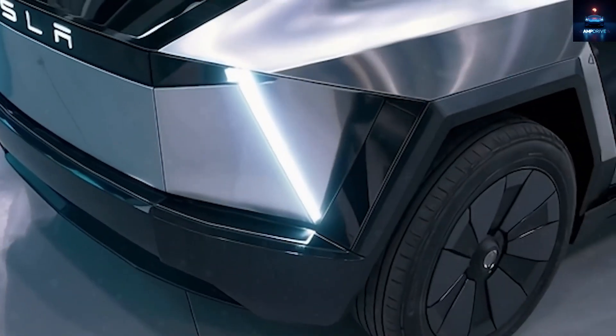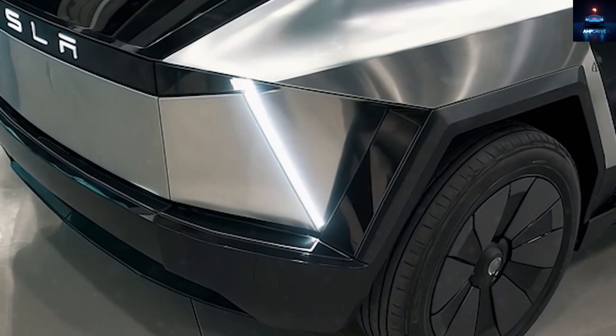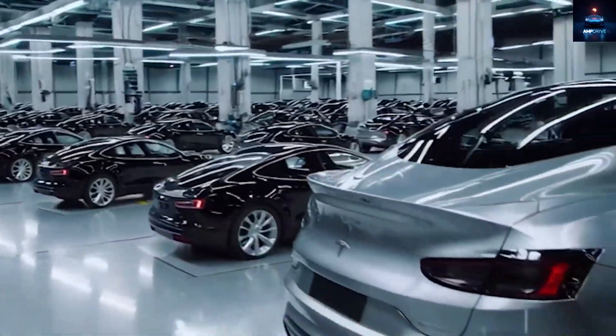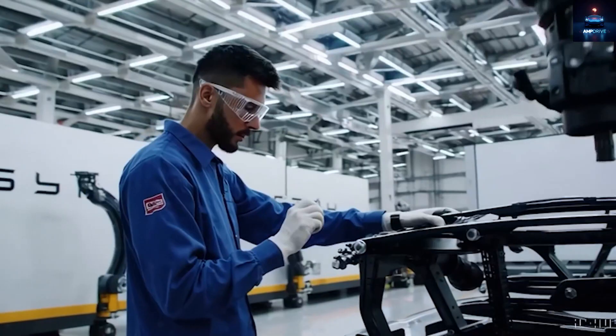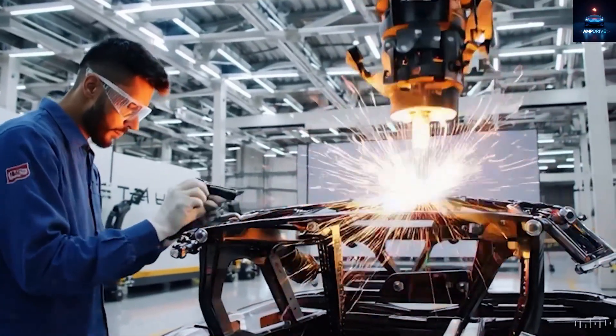Instead, Tesla may rely on LFP chemistry, which is cheaper and more stable. This will allow Tesla to build the Model 2 without facing the same delays seen with its bigger vehicles. Tesla's modular battery production in Nevada ensures it can avoid bottlenecks this time, though battery costs are just one factor.